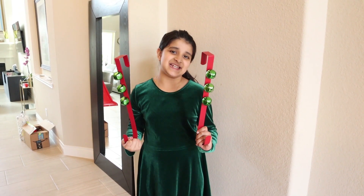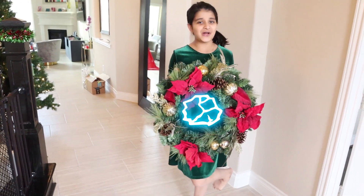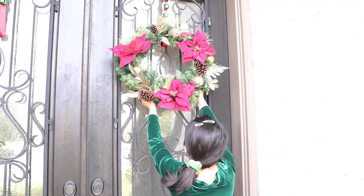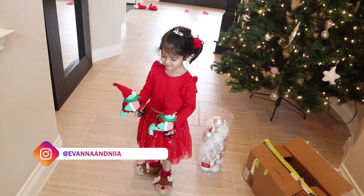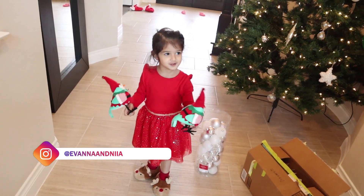Now I'm going to use these to hang the wreath. Let's go! Oh, this is the wreath. Let's go put it on the door. What a cute birdie. So cute.